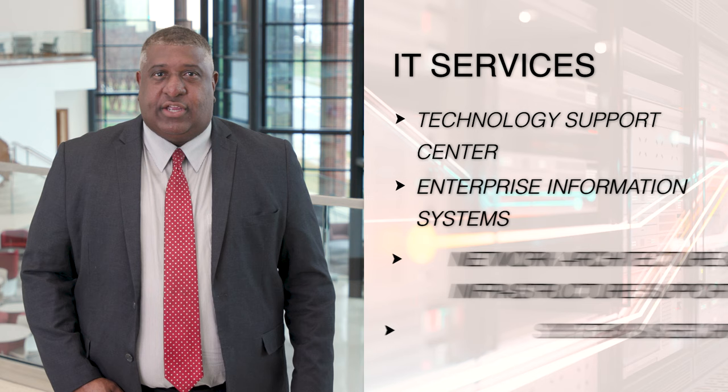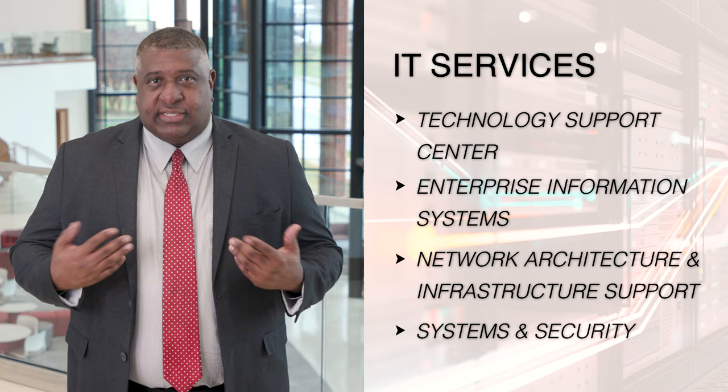The purpose of this video is to explain the services and technologies we provide to faculty, staff, and students at the University. We'll be showing you some of our IT facilities, telling you about what each of our teams do, and provide you with information about how to get in contact with us. We hope you find this to be informative and thank you for your time.